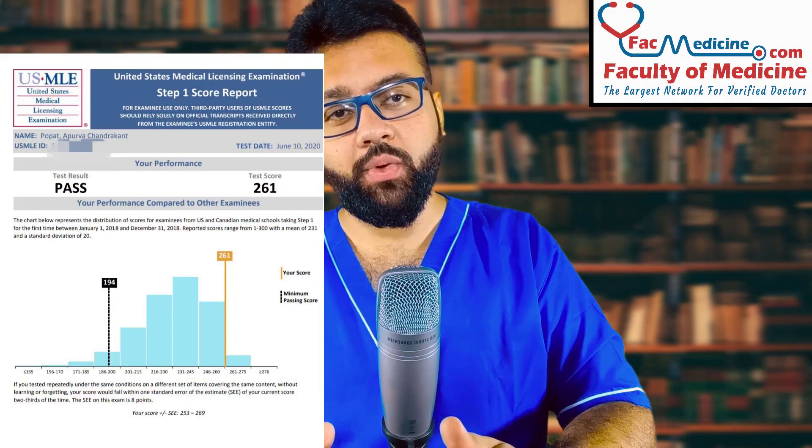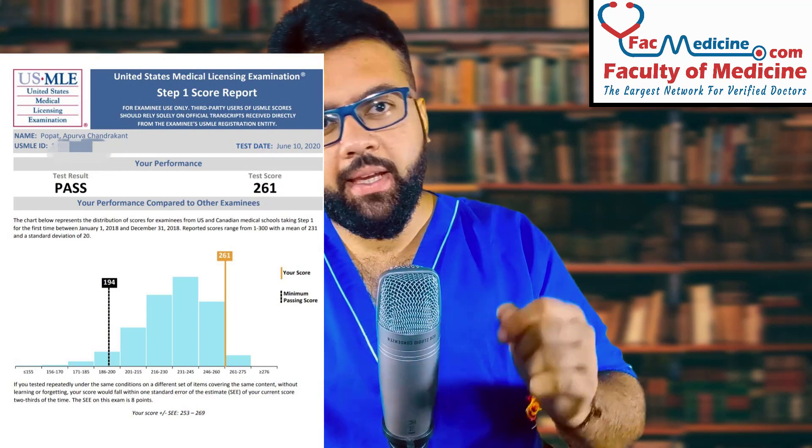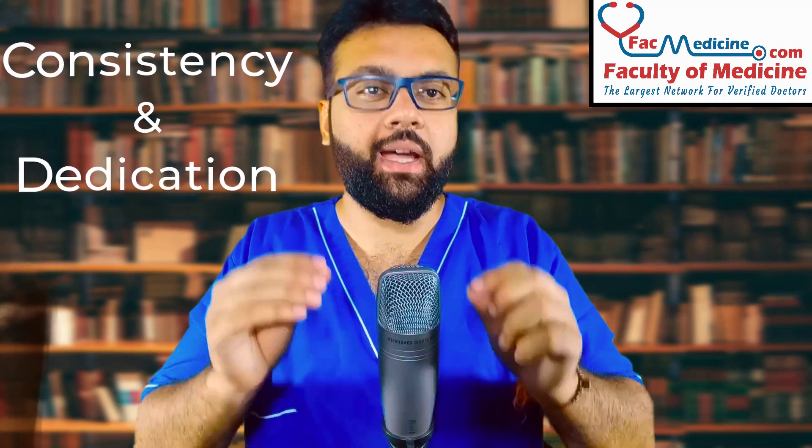Hi, Doctors on FacMedicine.com — that's Faculty of Medicine. I am Dr. Apuro Hopat from India. I have recently scored 261 on the USMLE Step 1 examination. Now let me put this very straight: if I can do this, you could be the next one to break the 260s on USMLE Step 1. It is not hard, but it is just a matter of consistency and dedication. I know you can do it — just believe in yourself.